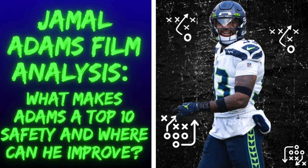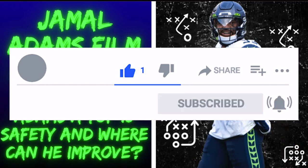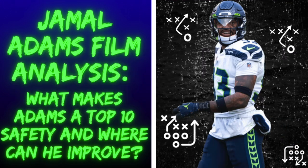Hey guys, welcome to today's video. We're going to be going over Jamal Adams' film and we're determining why he's a top 10 NFL safety and where he can improve moving forward. Before we get started, please drop a like and a sub on today's video. With that said, let's dive right into the video and I hope you enjoy.